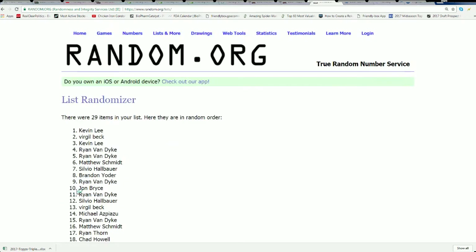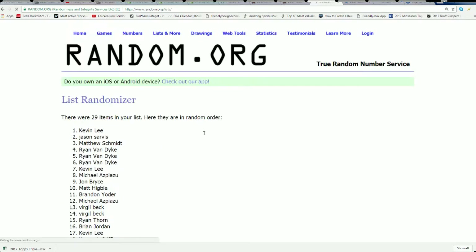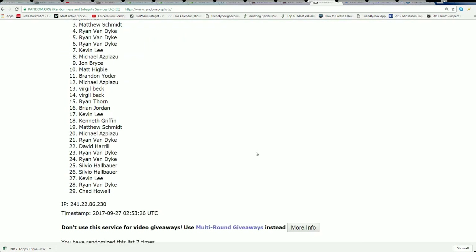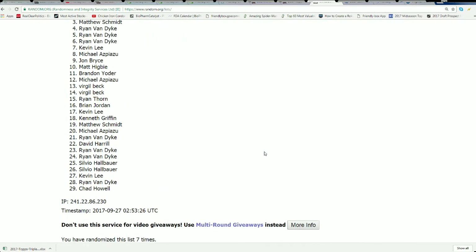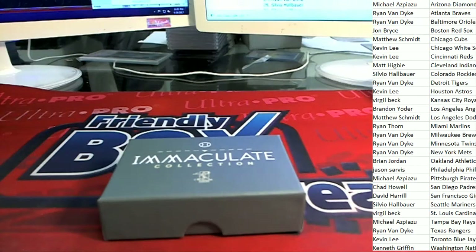Lucky number seven — Kevin L. Congratulations, Kevin. You just hit the Yankees for free in the box break of Immaculate. Way to go, Kevin L. New York!